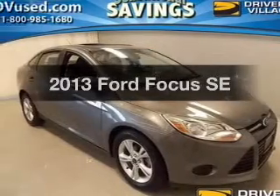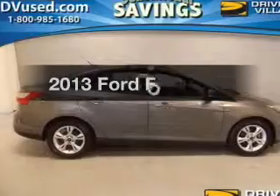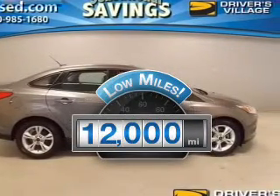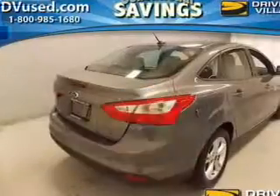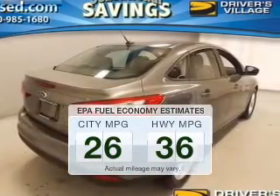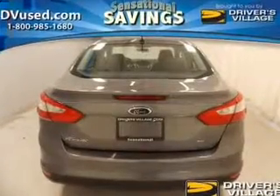Presenting the 2013 Ford Focus. If you're looking for an automobile with great attributes, look no further. Why worry about high mileage? Choosing a ride with lower mileage is the right choice for your busy life. In the city or on the highway, you'll spend less time at the pump with this fuel-efficient vehicle.